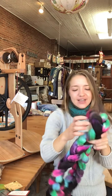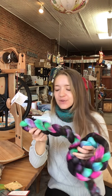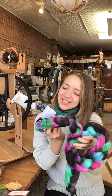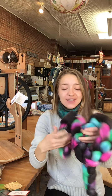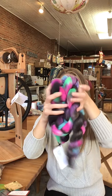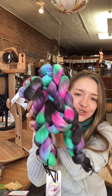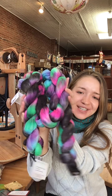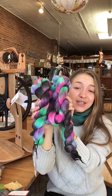Another brand of roving we have is from a local dyer. Her name is Michelle from Hummingbird Moon. This colorway is called Put a Spell on You, and this is Polworth and Silk, which is a really lovely fiber to spin. It's going to have great shine to it and be nice and strong from that silk. In her classic witchy style — Put a Spell on You — these are really fun to spin.